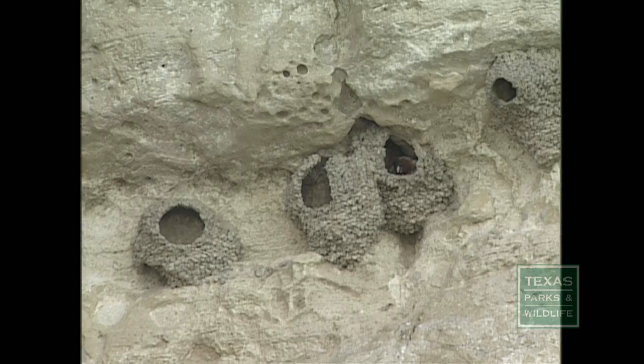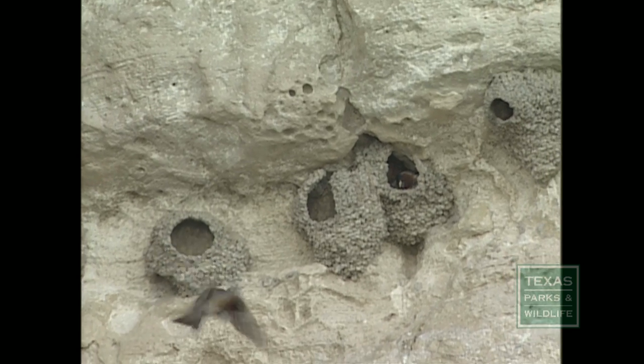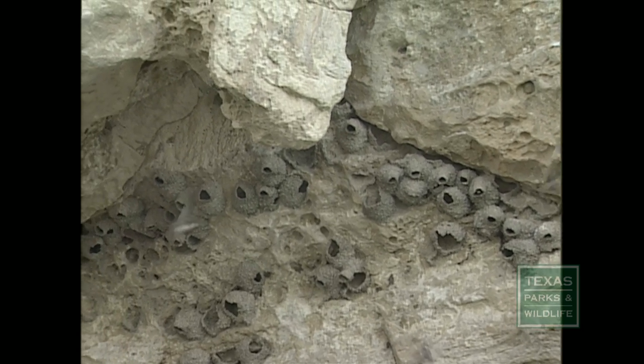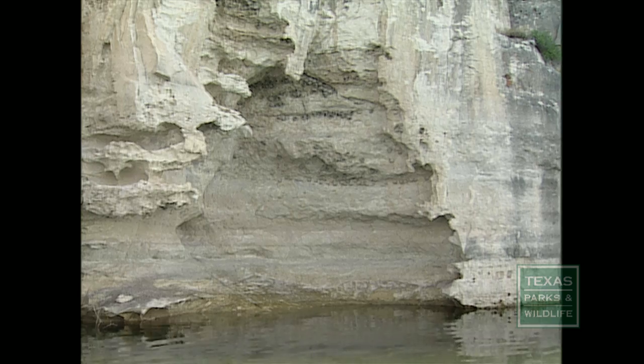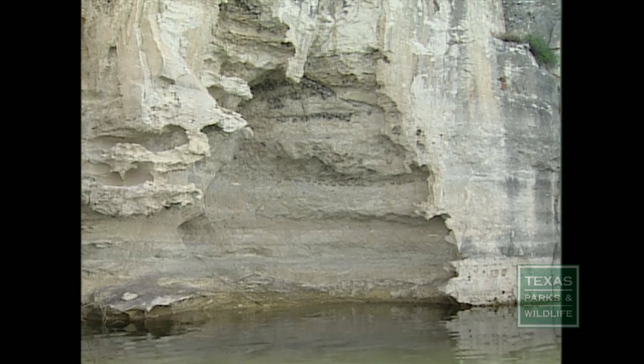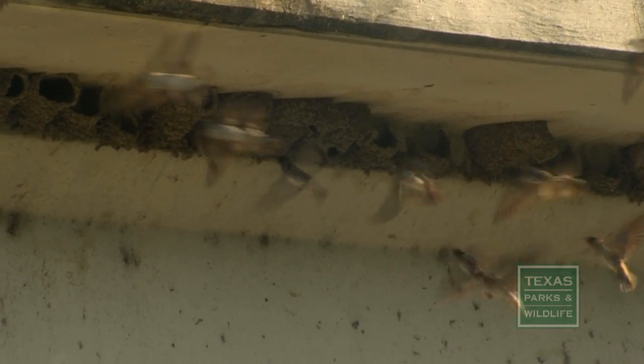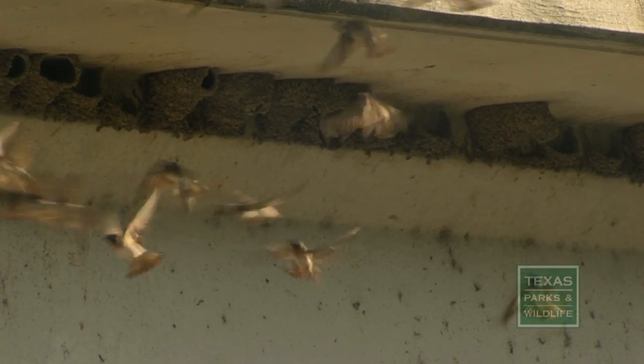Before there were bridges, cliff swallows nested on cliffs, and still do. They are protected from the elements because they're underneath an overhang, so predators have a hard time getting to the nest. By building bridges we essentially recreated those conditions — many of our bridges have really nice overhangs and are conveniently located close to creeks or rivers.